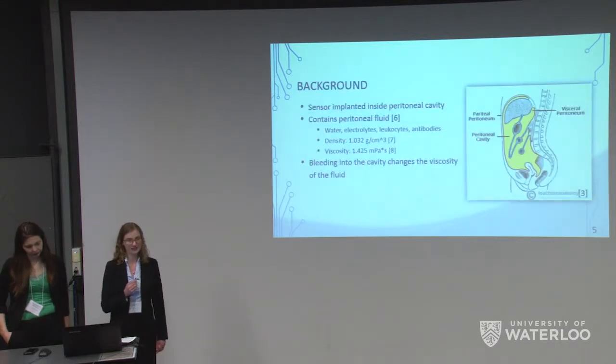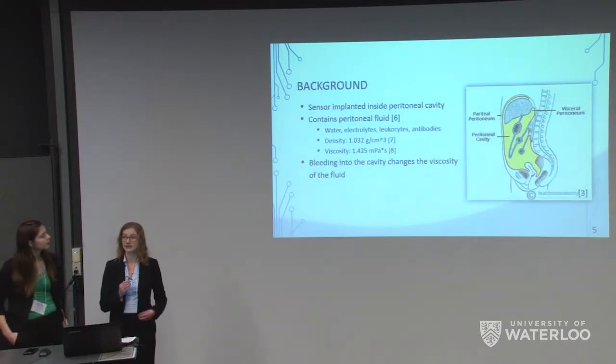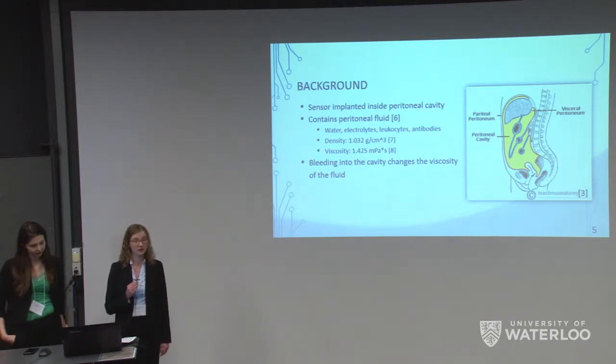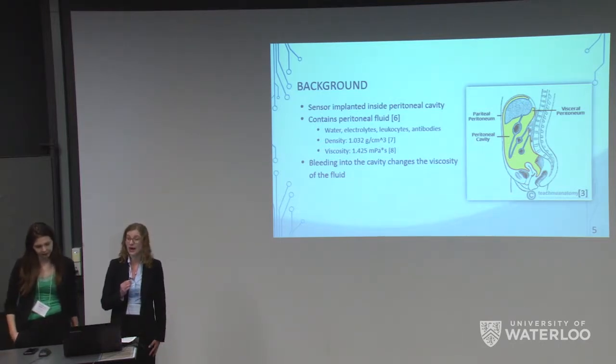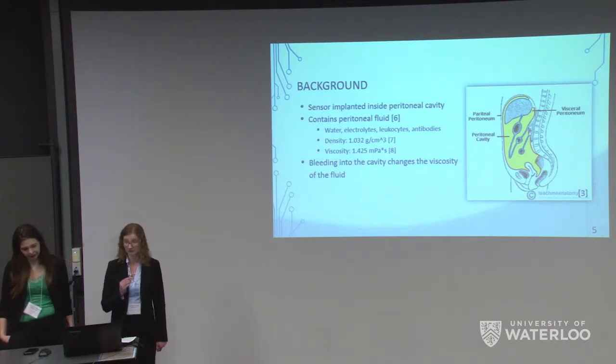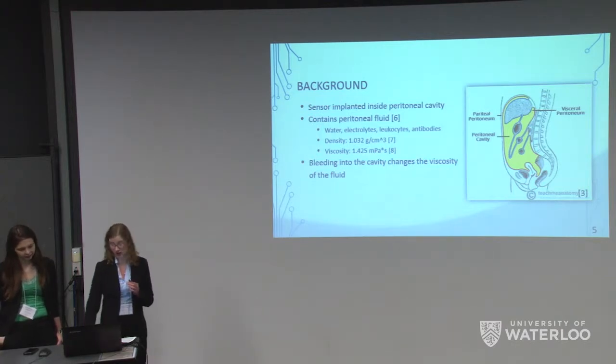Our sensor is designed to be implanted into the peritoneal cavity during surgery. The cavity is composed of peritoneal fluid, which contains water, electrolytes, leukocytes, and antibodies. It has a reported density of 1.032 grams per centimeter cubed and a known viscosity of 1.425 millipascal seconds. It is likely that the introduction of blood into this fluid from an internal bleeding issue will cause a change in viscosity.